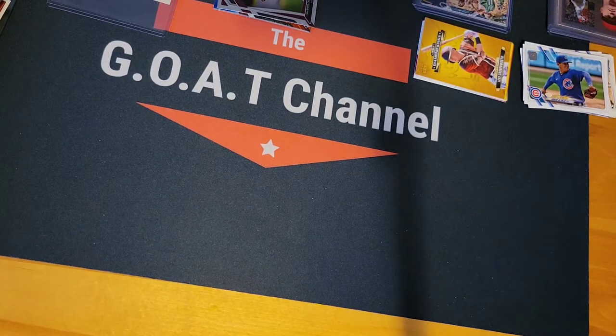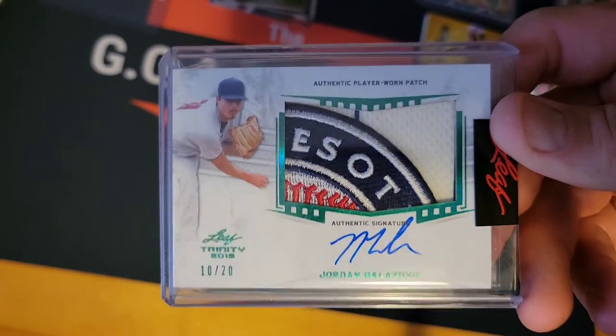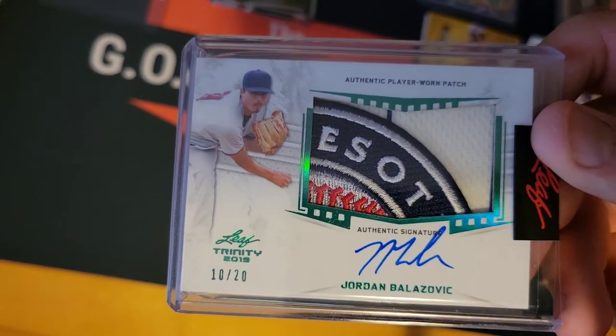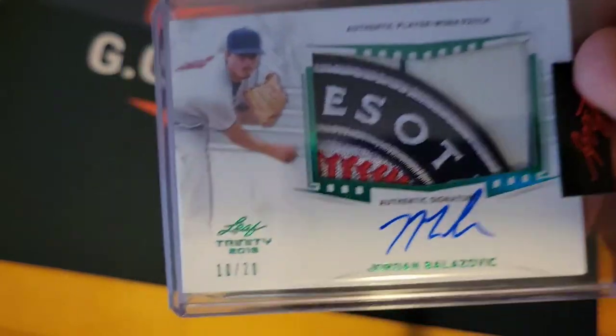This one is a Jordan Ball patch auto from the Twins — nice little patch right there. That's a patch auto, authentic player. Warren Trendy 2009 Leaf — I know it's a Leaf product, but it is a patch auto.